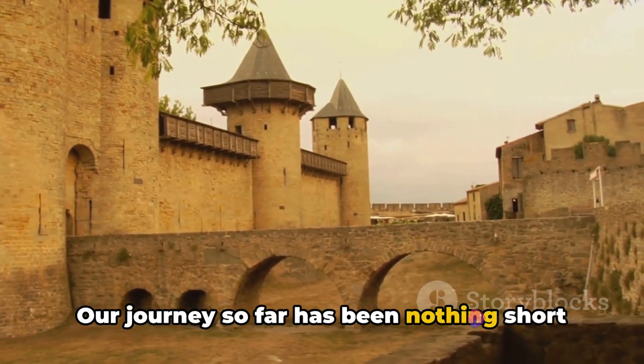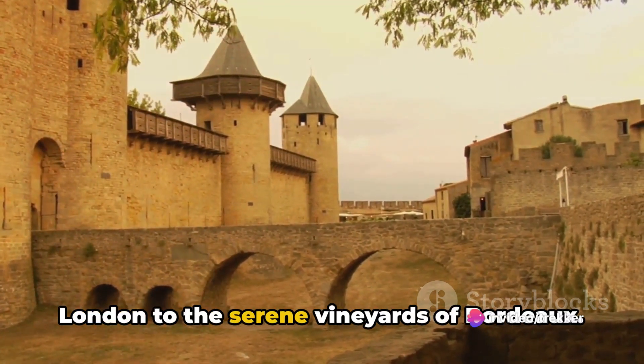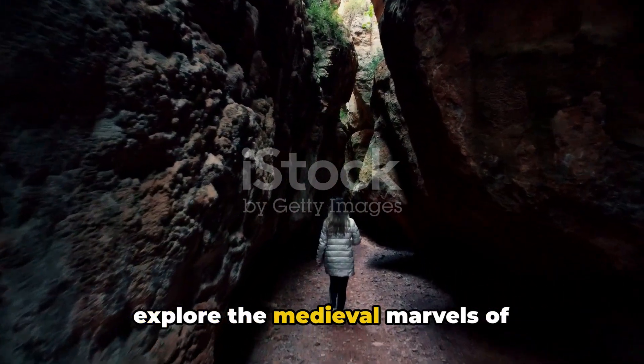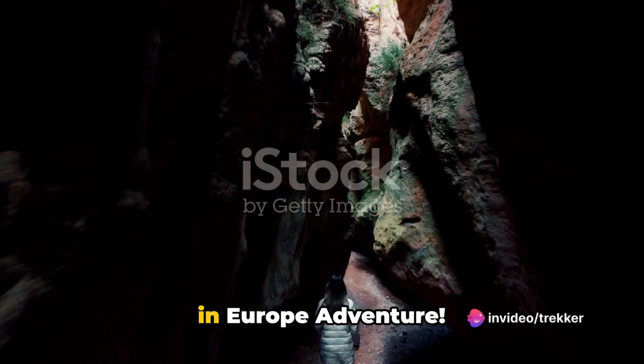Our journey so far has been nothing short of magical, from the bustling streets of London to the serene vineyards of Bordeaux. But the adventure doesn't stop here. So, fellow adventurers, buckle up as we explore the medieval marvels of Sarlat-la-Canéda on day 14 of our 90 days in Europe adventure.